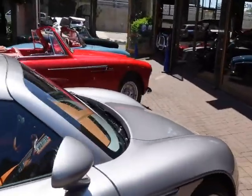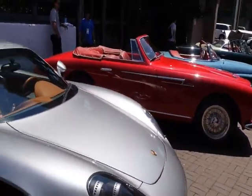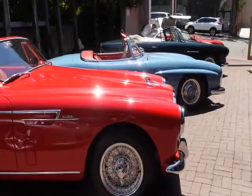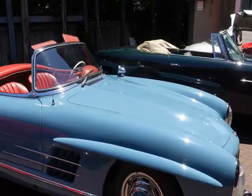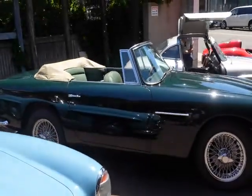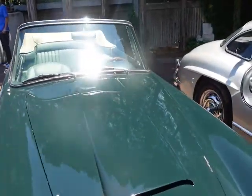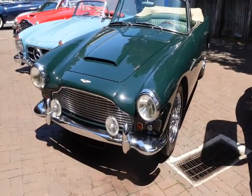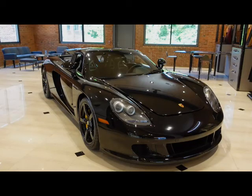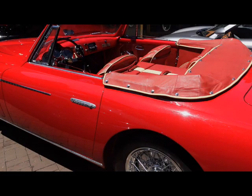Let's get on the front, shall we? I love the reflection. Wow. Look at this stuff. I want to thank Carriage House Motorcars in Greenwich, Connecticut for their amazing hospitality. If you like this type of content, please make sure you like, comment, and subscribe. And remember, it's about the drive.